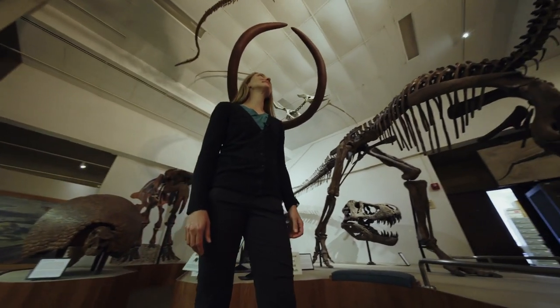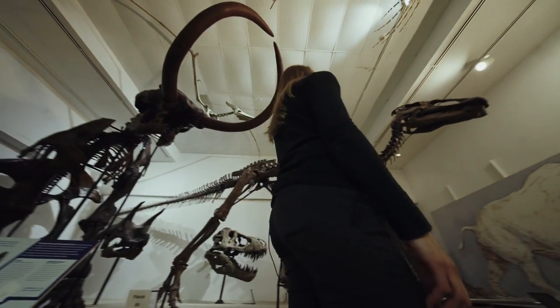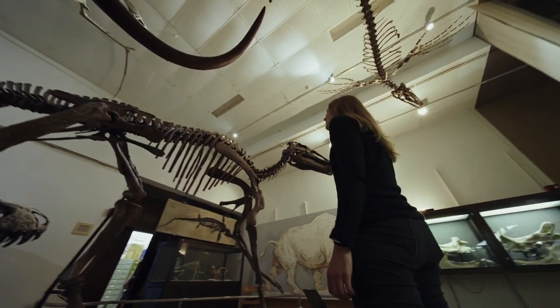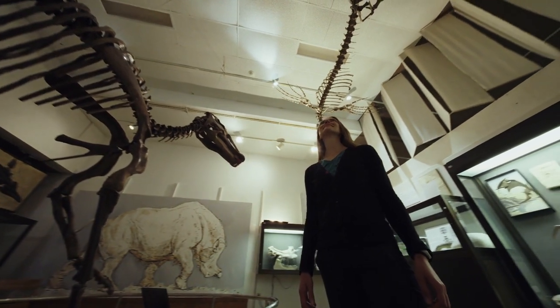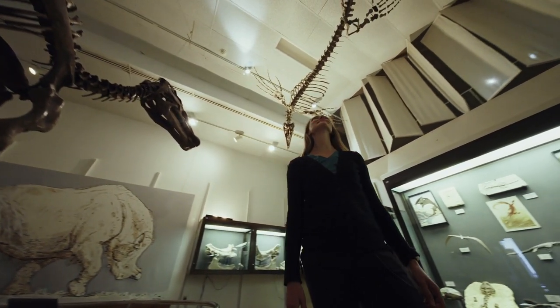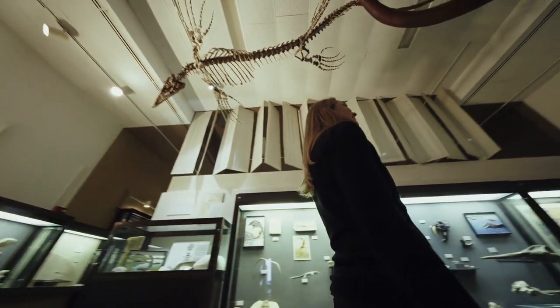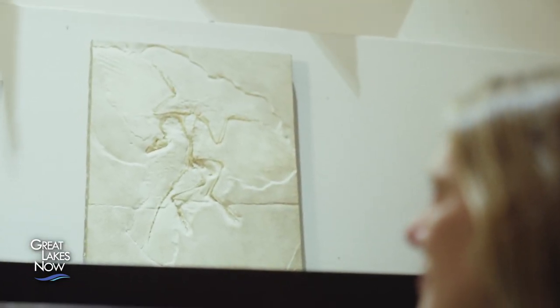When you picture a fossil, you probably think of something like this — a gigantic skeleton of a prehistoric beast like a dinosaur or a mastodon. These skeletons are on display at the University of Wisconsin Geology Museum. Carrie Eaton is the museum's curator, and some of her most popular exhibits are preserved bones. What we're seeing mostly is the bone, and over time, that bone is transformed from organic material into something that's much more mineral, and it's those hard parts that are preserved. That's what we typically see.